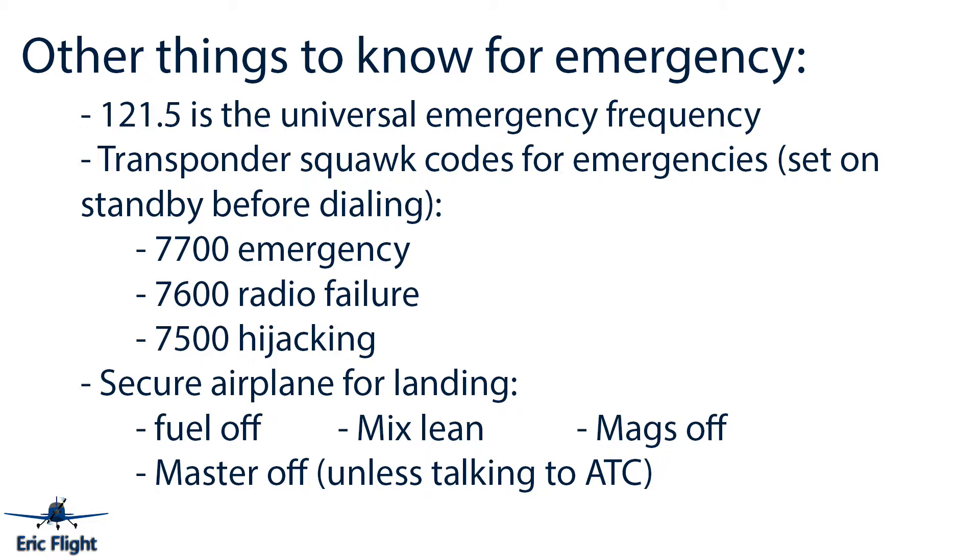Transponder squawk codes are important to know for emergencies. Before dialing in codes, set the transponder to standby first — otherwise if you accidentally scroll through 7500 (hijacking) on the way to another code, it will alert authorities to a possible hijacking. For a general emergency, squawk 7700. For radio failure when you can't contact anyone, squawk 7600 on the transponder.